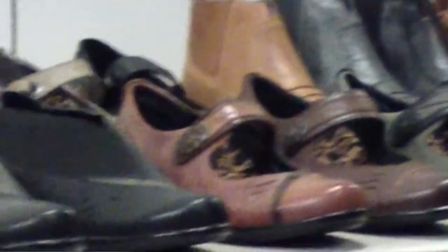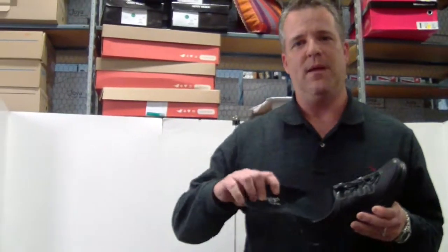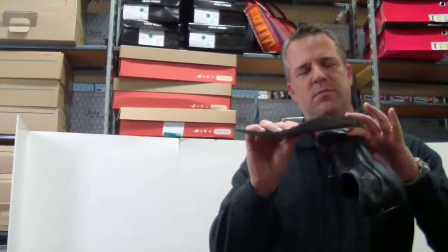We come from a pedorthic background where all of our product has the Linco removable footbed built in. With this product, not only are you getting the proper support inside of the shoe — it supports the heel, definition of the arch, and even adds some metatarsal support for the forefoot.